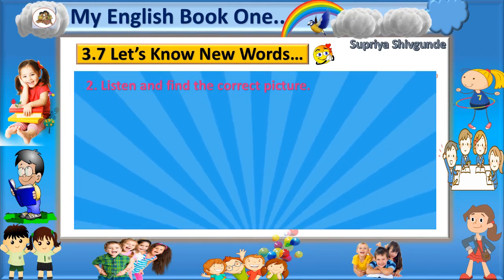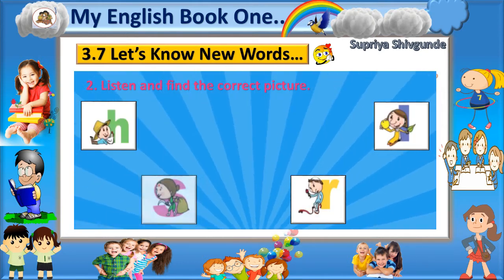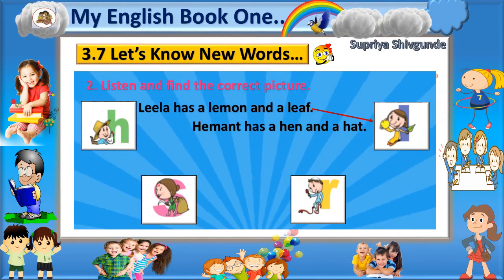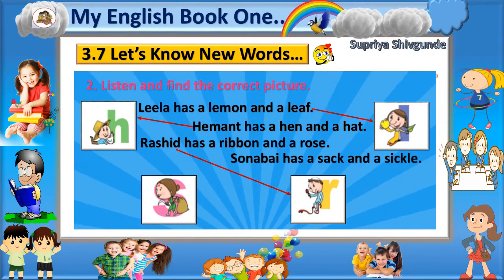Listen and find the correct picture. Leela has a lemon and a leaf. Yes, that's right picture. Hemant has a hen and a hat. Yes, that's right picture. Rachid has a ribbon and a rose. Yes, that's right picture. Sona Bai has a sack and a sickle. Yes, that's right picture.